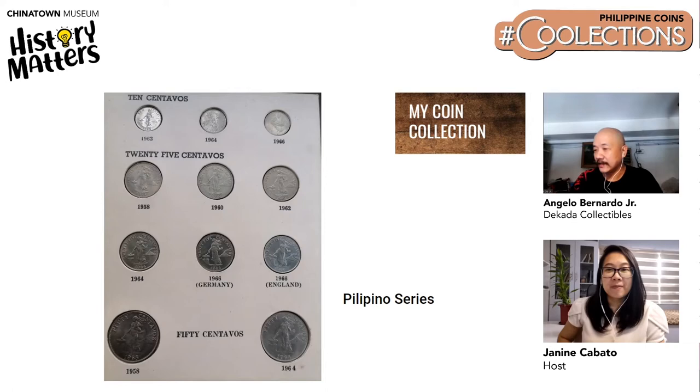This is the Filipino series, minted from 1958 to 1964. There was an interval between 1946 to 1957 where no Philippine coins were minted, because after the war, in 1949, the Central Bank decided to print spare change instead of minting them. So we had 5 cents, 20 cents, 50 cents, half peso, and one peso in paper money instead of coins.